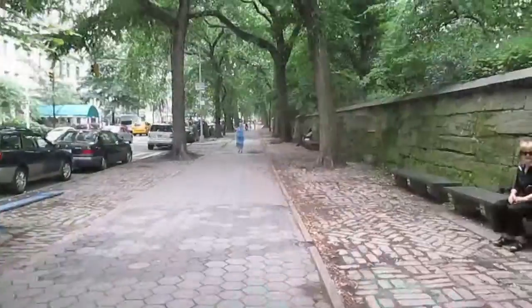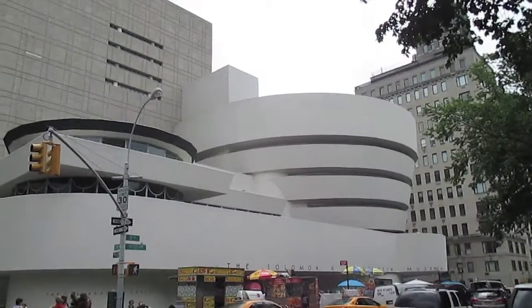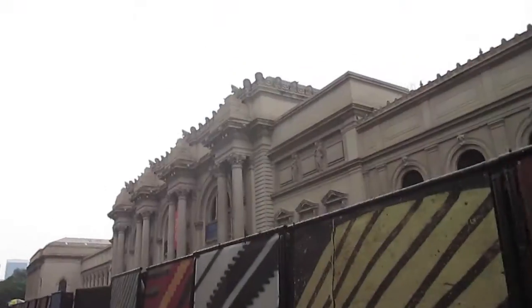Holy kids, Batman. Oy vey. Come on, you can do it, we're almost there — sweating like a pig. Oh hey, here's the Guggenheim. We'll go there some other day. Hooray, we made it!